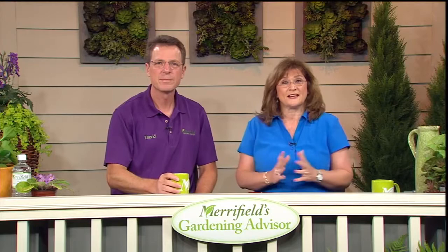Good morning, everyone. Welcome to Maryfield's Gardening Advisor. It's going to be a great weekend. We've had some really nice weather lately. We've been pretty lucky with this cycle — heat's up during the week and then beautiful weekends. We've had some rain here or there, kind of heavy at times, but a little bit here and there.